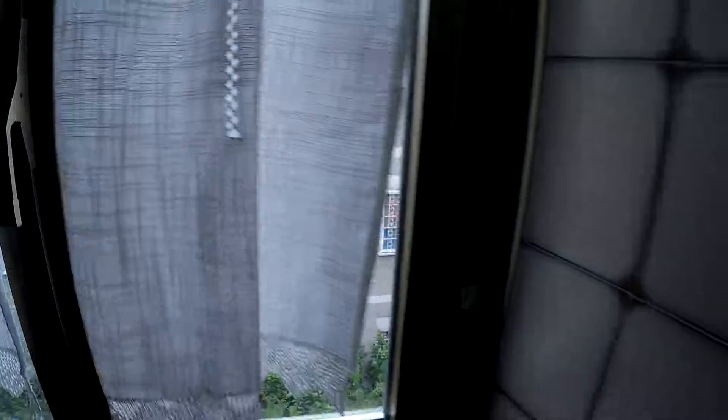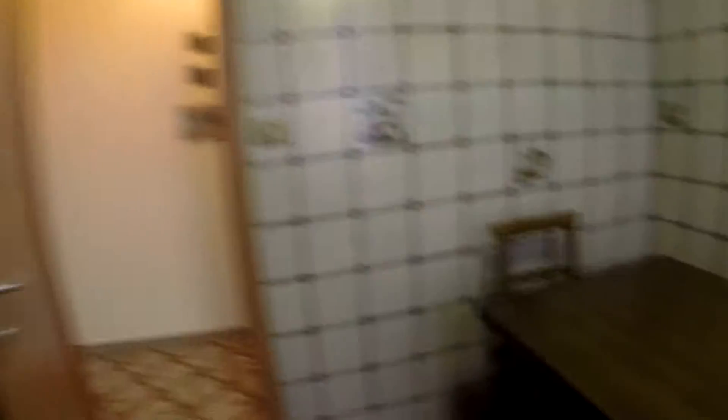Here we have the kitchen. We have a table for four, we have the fridge, oven and stove, we have the sink over here and lots of storage.